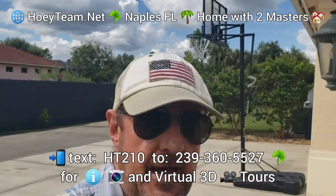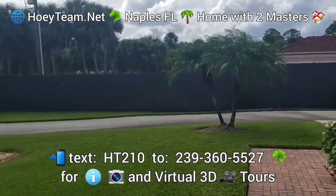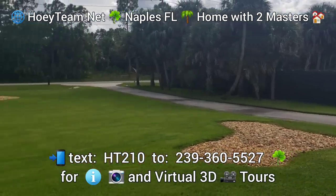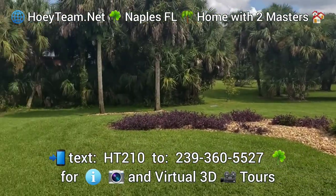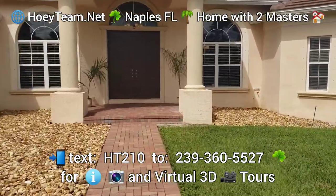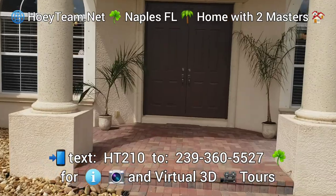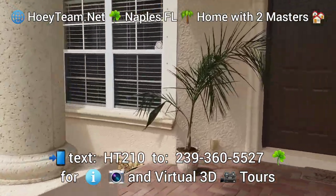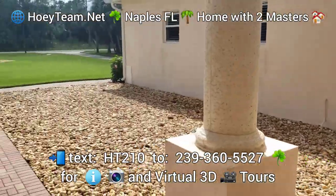I'm here at a new listing that we have in Golden Gate Estates. It's on acreage, set back nicely from the street on a quiet, dead-end street. This is a fabulous home. It's got two master suites, a three-car garage, pool, and a workshop out the back.